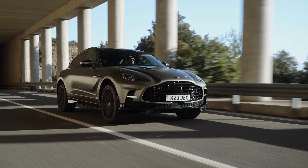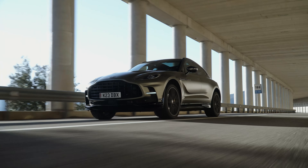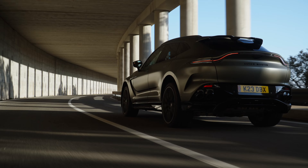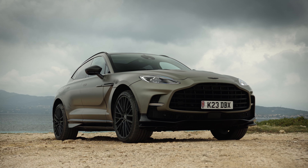Aston Martin claims the DBX is the true supercar of SUVs, and based just on the looks there is no doubt about it. But the competition in this category is heating up year after year — Lamborghini, Ferrari, and Porsche are all aiming to offer the best blend of performance, comfort, design, and dynamics.